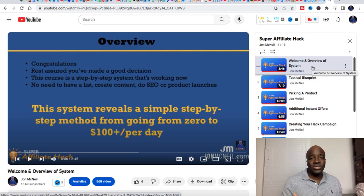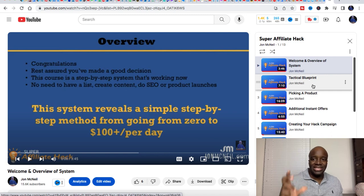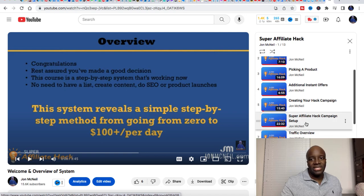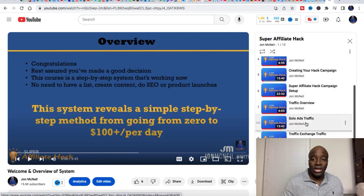The whole premise of this course is to literally take you from zero to making $100 per day consistently. I really get tactical — there's a tactical blueprint where we get very detailed. I take you through how to pick a product, how to create a hack campaign — it's a cool, slick way to create high-converting simple campaigns. Watch the tactical blueprint, learn how to pick a product, there are some great nuggets in there, and then creating the hack campaign. I also go through some traffic training as well. This is free too.